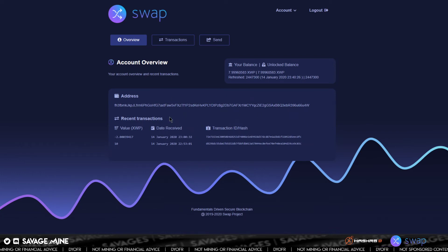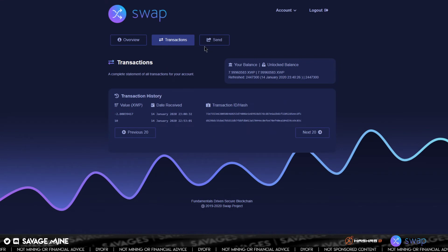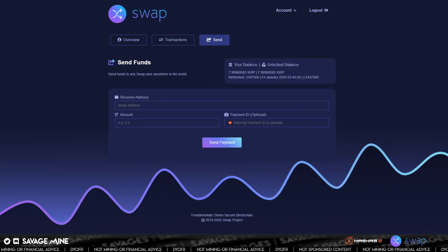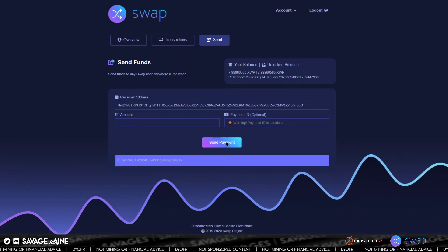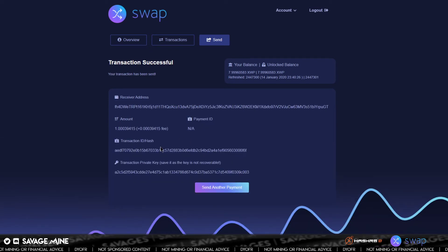You can see that this actual account has eight Swap inside it. I did use this one earlier just to do a little bit of testing — I sent and received some Swap from it so I can show you the transactions. You can see the transactions here. As far as sending, let's go ahead and show that real quick. I've got an address I can send to, and we'll just send one Swap just to show you how this works. We're sending one of our eight Swap — send payment.